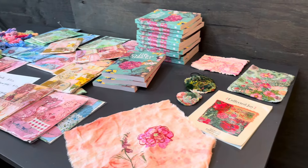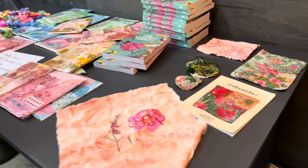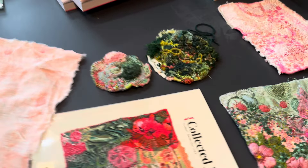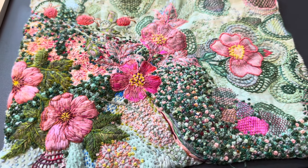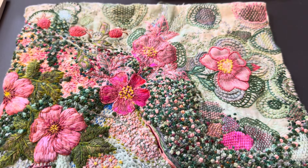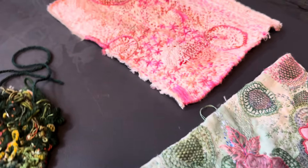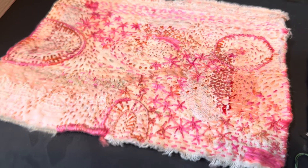Fleur had a table set up with lots of supplies that we could use and samples of her work so we could get some inspiration. Over on the other side of the studio we had packs of hand-dyed Fleur fabrics and hand-dyed wools that we could buy. She also had a stack of her books for sale, and by the end of the week pretty much everyone was able to get a lovely note signed by Fleur inside their book.